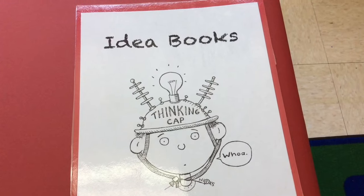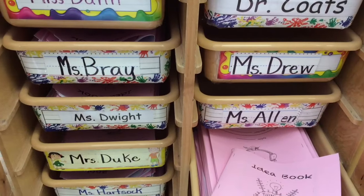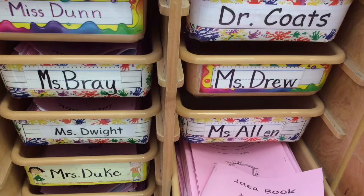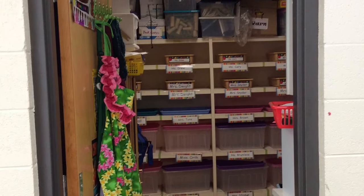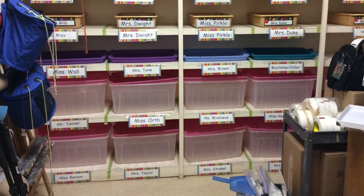Your idea books are a place to keep all of your thoughts. This is where idea books are stored when they're not in use. This is the storage closet, where your artwork lives when you're not here using it or creating.